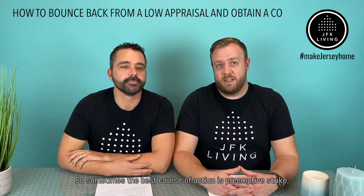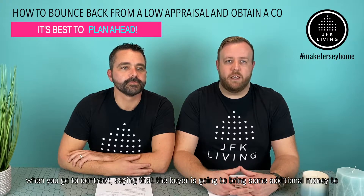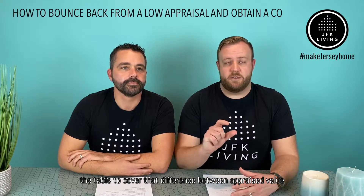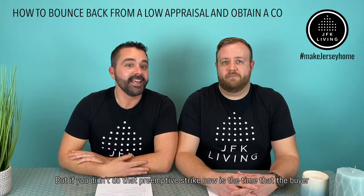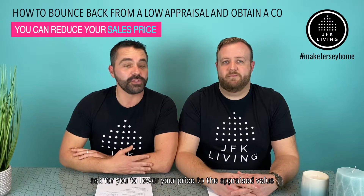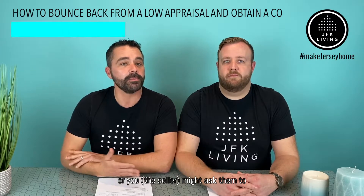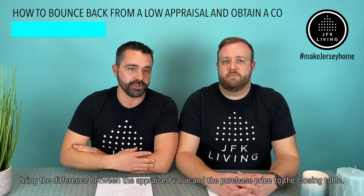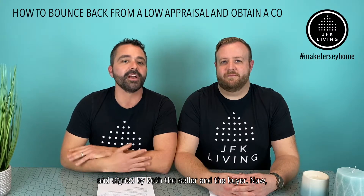Sometimes the best course of action is a preemptive strike — making sure you negotiate the terms at the beginning when you go to contract, saying that the buyer is going to bring some additional money to the table to cover the difference between appraised value and purchase price. But if you didn't do that preemptive strike, now is the time that the buyer and seller will start negotiating. The buyer might ask you to lower your price to the appraised value, or as the seller, you might ask them to bring the difference between appraised value and purchase price. Once negotiated, that will be put in an addendum and signed by both the seller and the buyer.